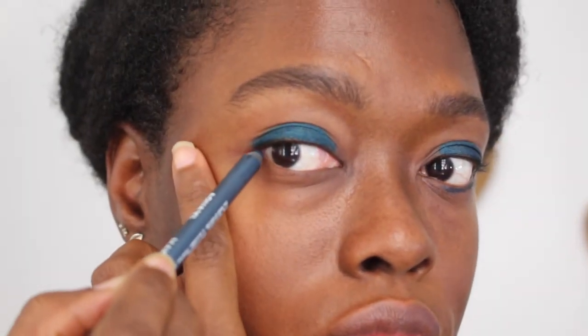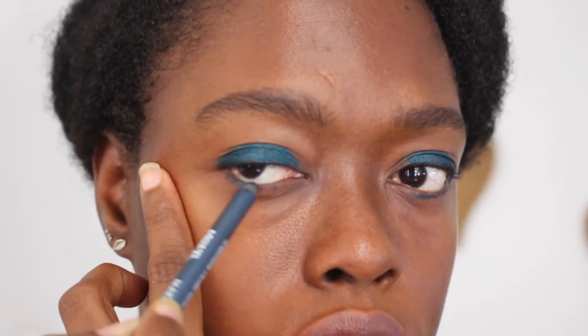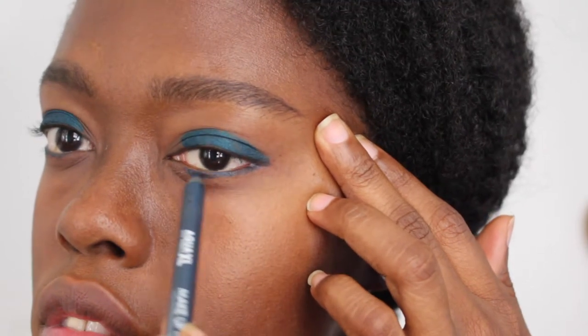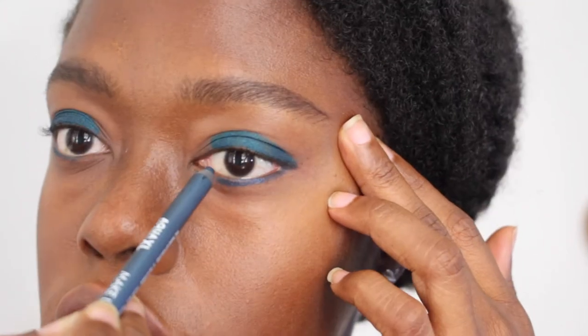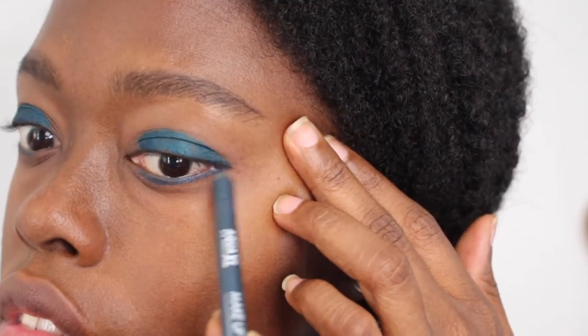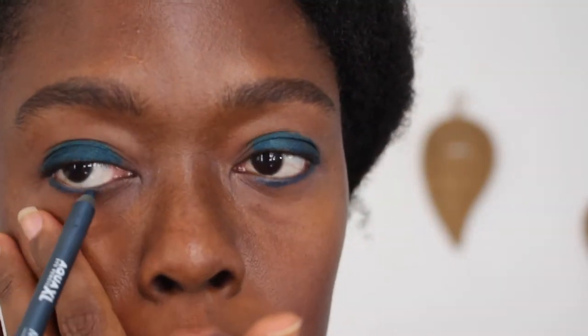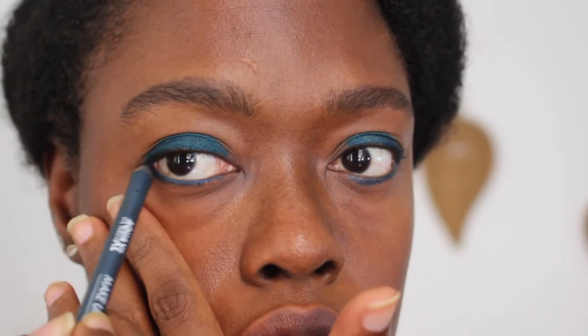Next I'm taking the Makeup Forever eye pencil — a slightly darker teal — and applying that on my lower lash line, from the outer corner in two-thirds of the way. Again, this doesn't have to be neat. If you look at the video, Rihanna's makeup is a little bit messy — she has that curly bob — so it's not a perfectly done look.